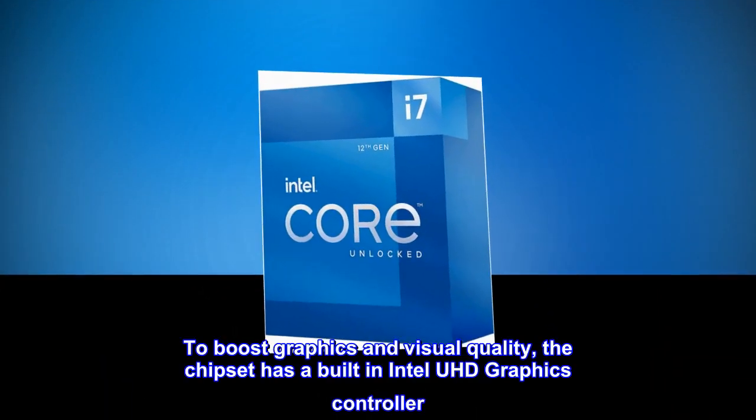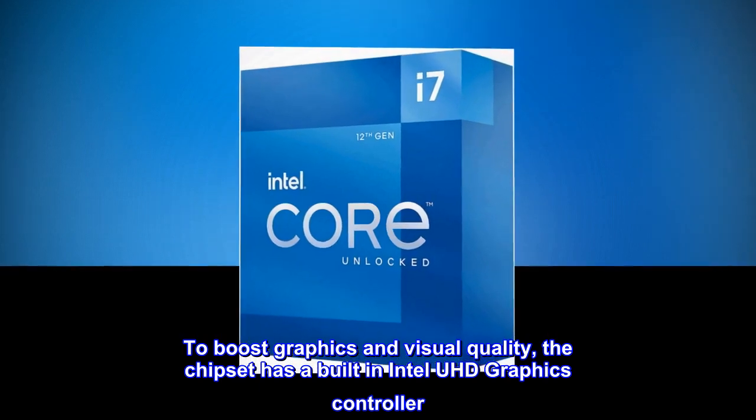To boost graphics and visual quality, the chipset has a built-in Intel UHD graphics controller.